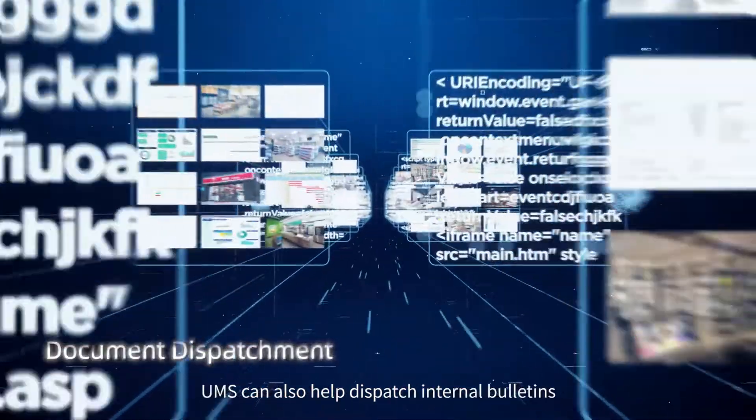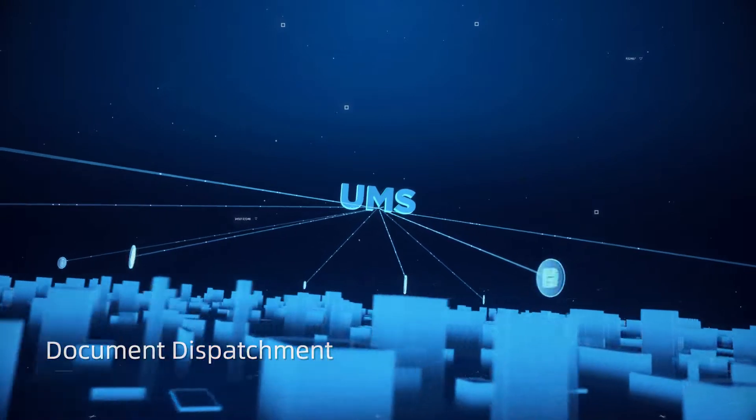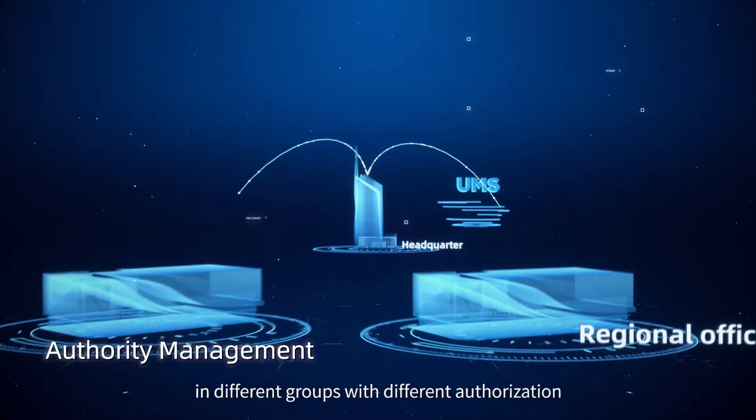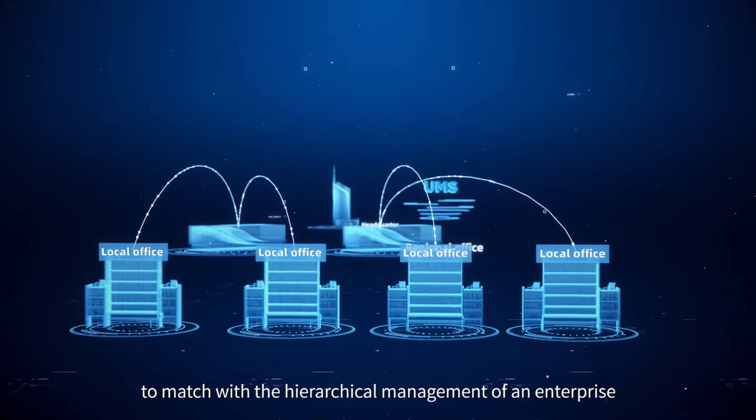UMS can also help dispatch internal bulletins and documents to different groups. UMS can define devices and users in different groups with different authorization to match the hierarchical management of an enterprise.